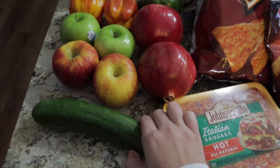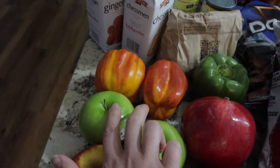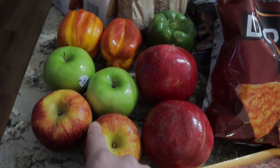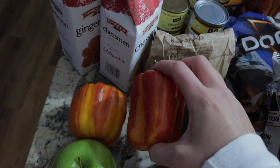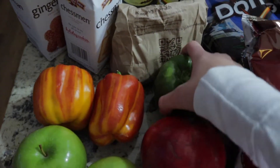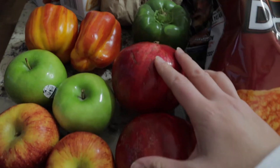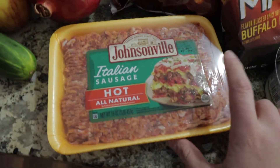Starting over here in this corner: I have just a regular cucumber, two envy apples which are like my favorite red apple, and then two granny smith apples because I'm going to be making an apple pie type thing in my air fryer - so be sure to look out for that recipe video. I also have two bell peppers, a red and yellow mixed together - I think they're aloha bell peppers - and then a regular green bell pepper, regular white mushrooms, and two pomegranates that looked so good I could not pass them up.